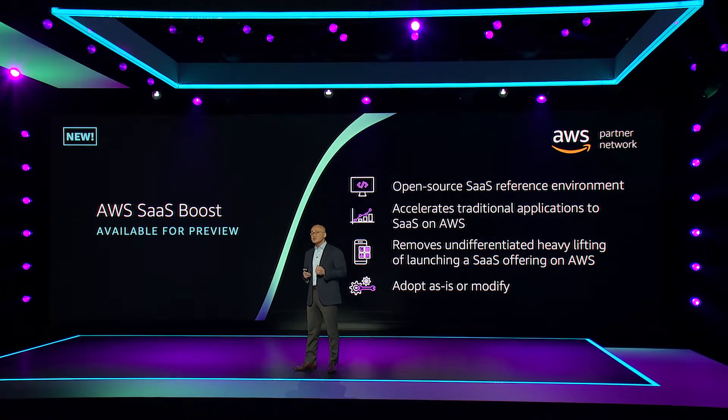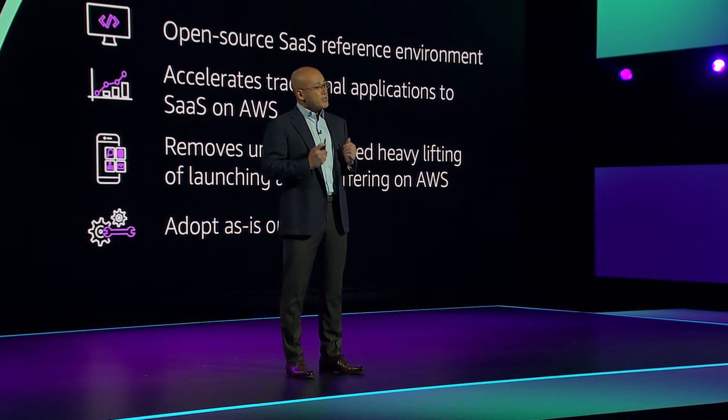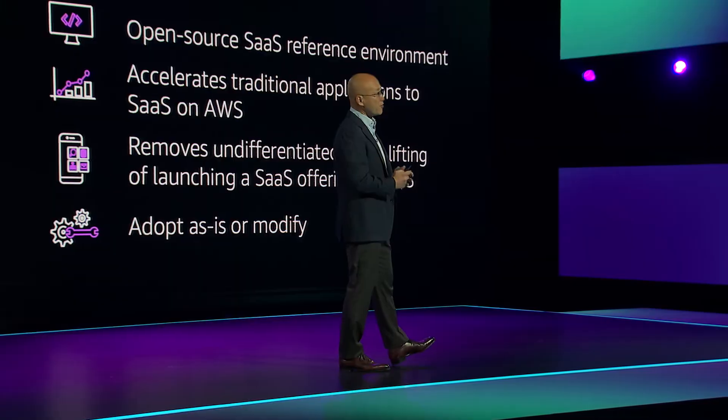The open-source nature of this code can be adopted as is, or a developer may choose to modify it to fit their own requirements. I'm really excited to see how SaaS Boost will be used by ISVs to accelerate their application development. It's really gratifying for all of us at AWS to see that the support we're providing our ISV partners is leading to higher business growth.